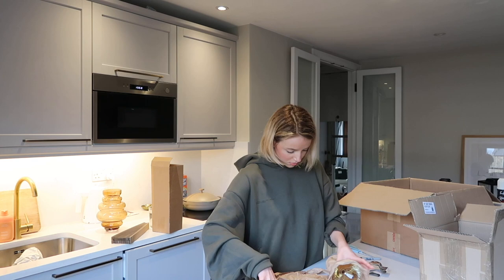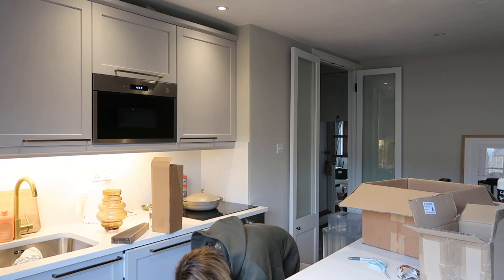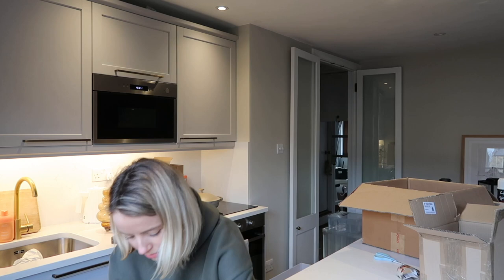Good morning guys and welcome back to a new vlog starting from a very different and new location, but over the moon with it. Excuse the building work.